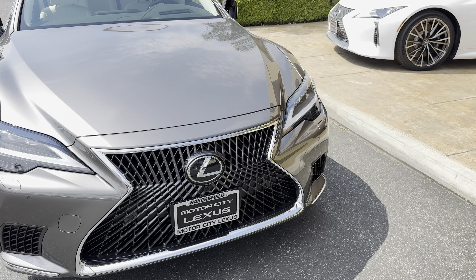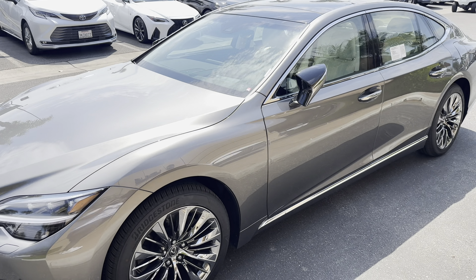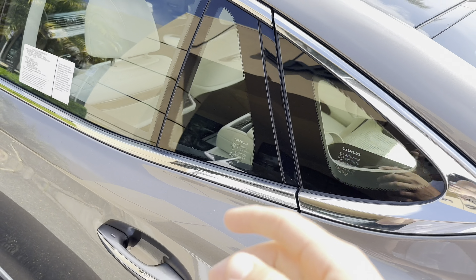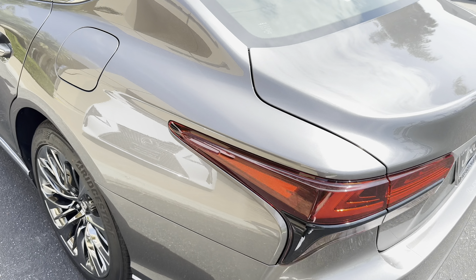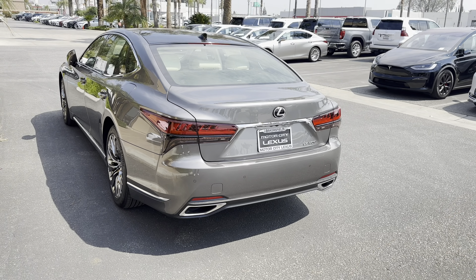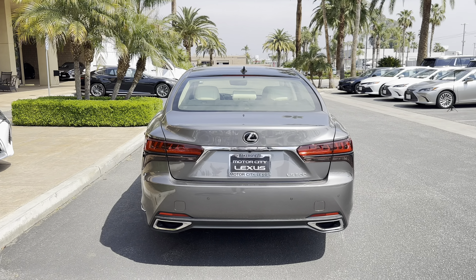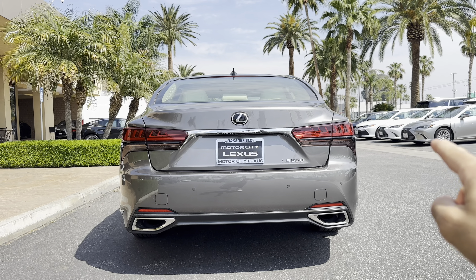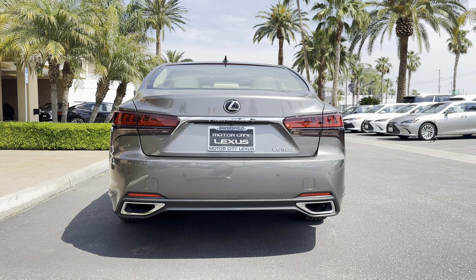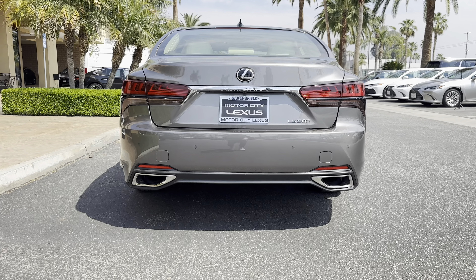I believe this vehicle is available in all-wheel drive as well. You get 416 horsepower from a beautifully smooth, butter-smooth turbocharged V6 engine. On the rear, you have these beautiful, massive taillights — very sharp and very edgy. Lexus has been using this taillight design since 2018, but as I like to say, if it's not broken, don't fix it — that's their methodology. I also really like the dual exhaust on both sides, which are fully functional.